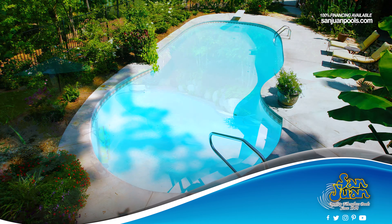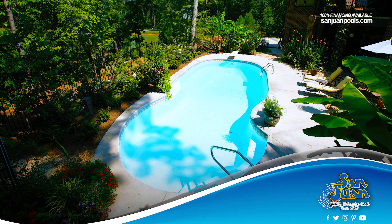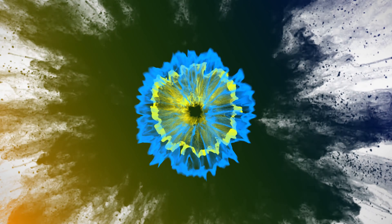This fiberglass pool is designed for hours of fun and play. Dress it up with water slides, a basketball hoop, a volleyball net, or outdoor furniture. Whatever you're looking for, the Oasis has it to offer.